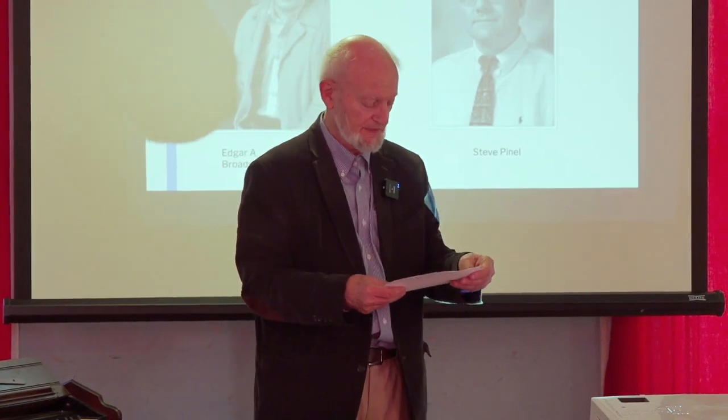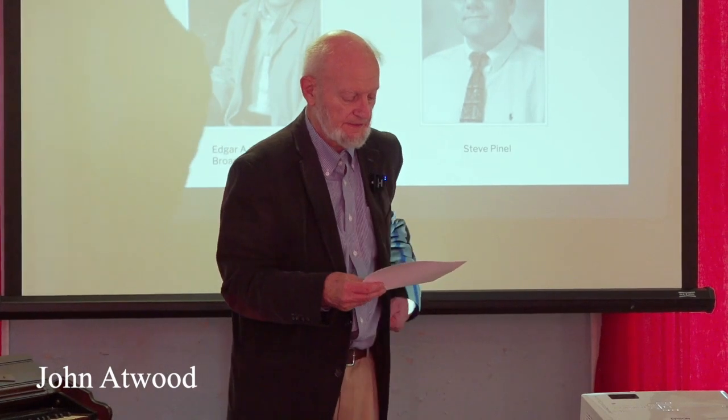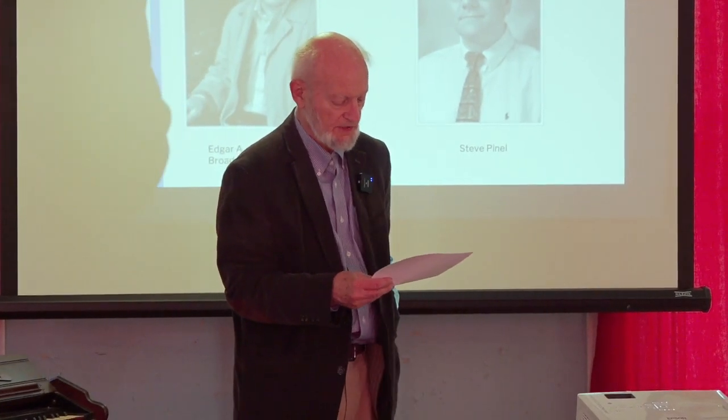Since then, he worked with the C.B. Fisk Organ Company and David Moore of Pomfret, repairing and restoring many organs throughout New England. Thank you, everybody, for coming to this presentation on early 19th century Vermont organs.